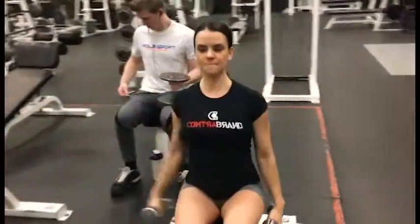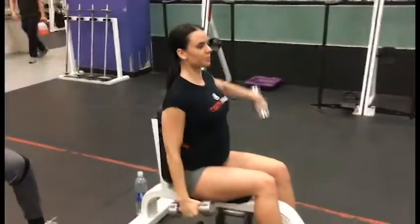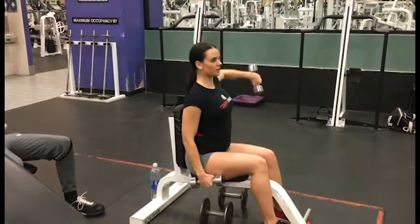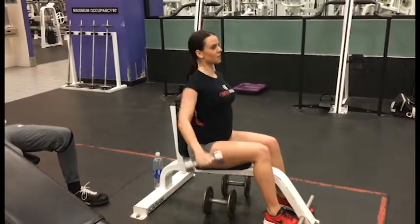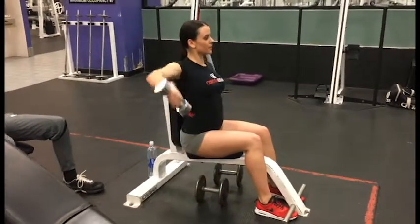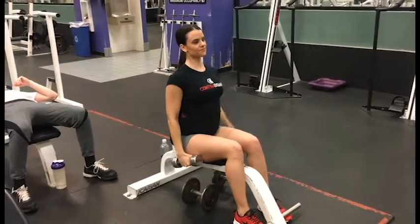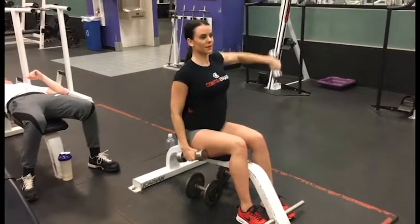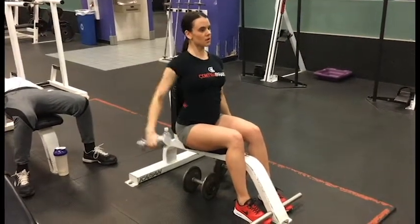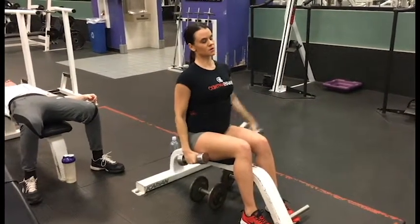From there I went to seated lateral raises. You can see I'm doing one arm at a time — one arm for five, the other arm for five, and I keep alternating like that five times. You get really burnt out on this, so make sure you're focusing on form. You're not shrugging up your shoulders — you want to target all parts of your shoulder.